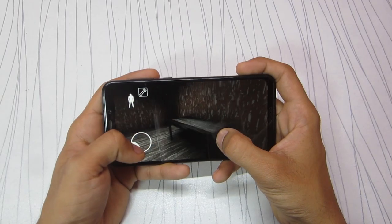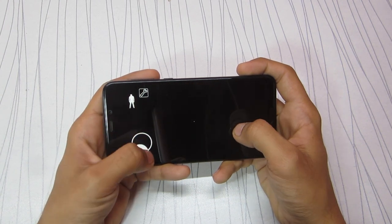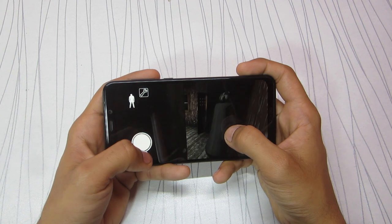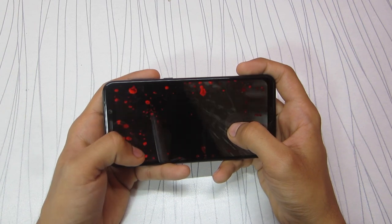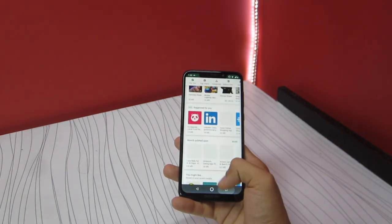It has 4GB of RAM and a Qualcomm Snapdragon 636 chipset, which is used by many mid-range smartphones these days. The gaming performance is decent. It handles day-to-day tasks well with some lag here and there, but it doesn't affect the overall experience.